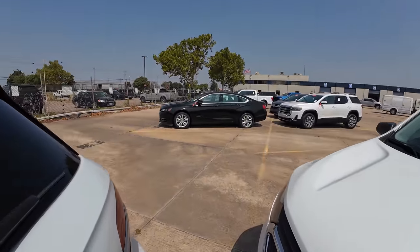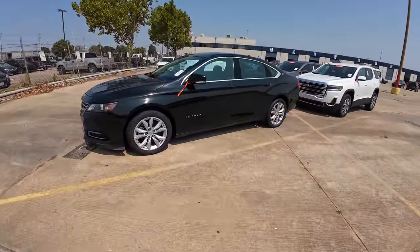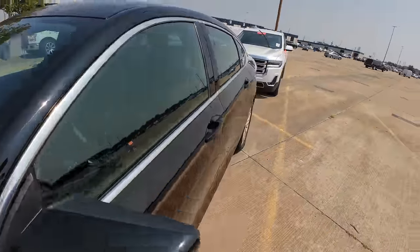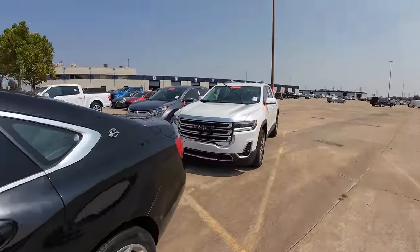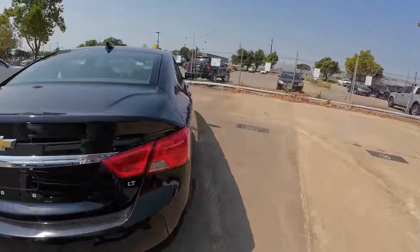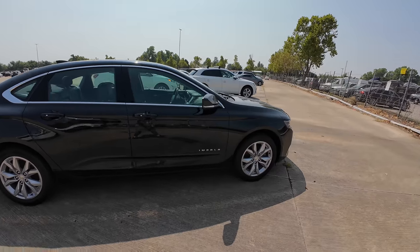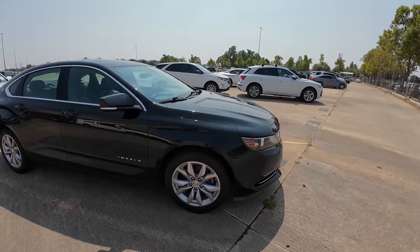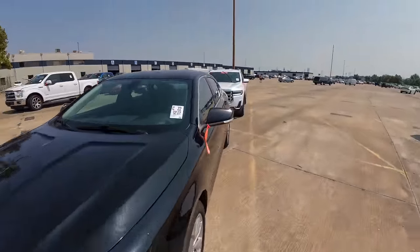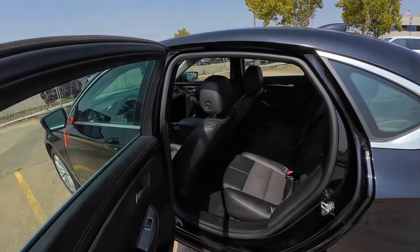An Impala! What year? 2019, with 96,000 miles on the odometer. Please tell me it's a V6. I already see the leather — it's an LT. Probably like a 2LT or 3LT. Good tires, body looks good, black on black. This is exactly what I want. But I really don't need another Impala right now.